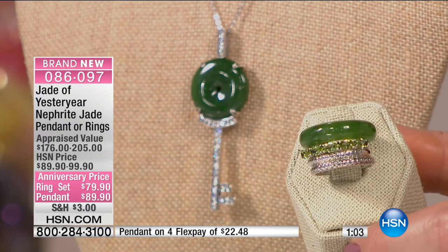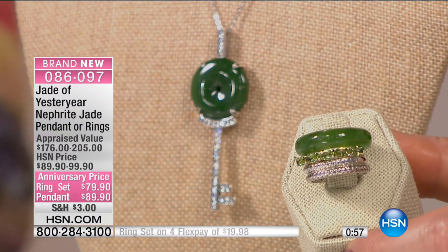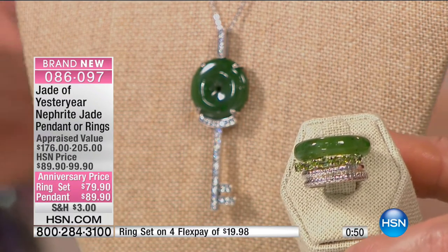On four flex pay — whether you choose the ring set at $19.98 per monthly installment on your credit card, and the pendant at $89.90 on four flex of $22.48. Let's talk about nephrite and why this is so rare and gorgeous.